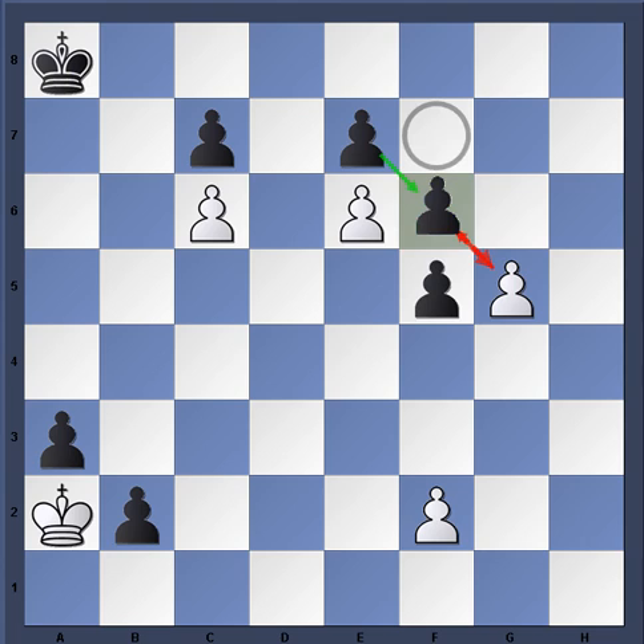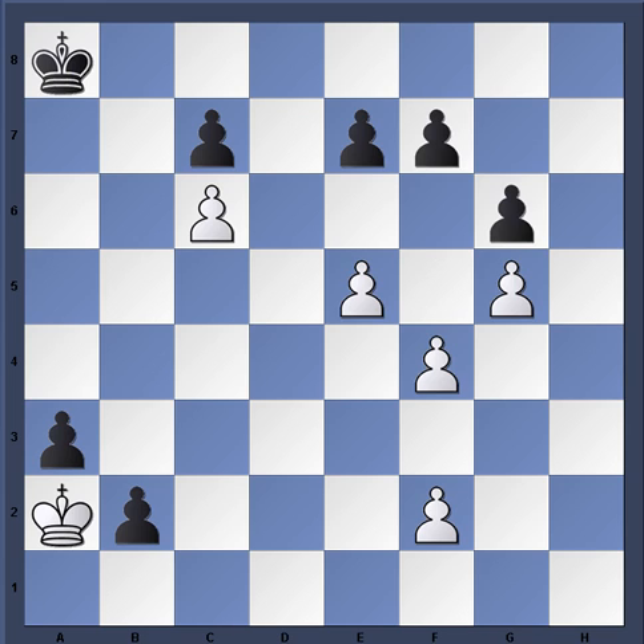Black cannot just push f6 because the g-pawn will go g6 and g7 and queen - the king is too far away. If f×e6, then g6 - that's the idea. This is why space is important in chess: when White has more space on the kingside with pawns on the fifth rank, it allows for these types of combinations. So f5 should spring into your head immediately.